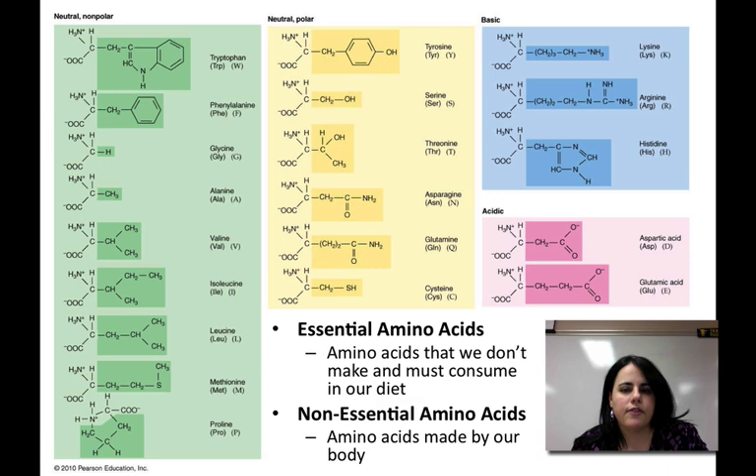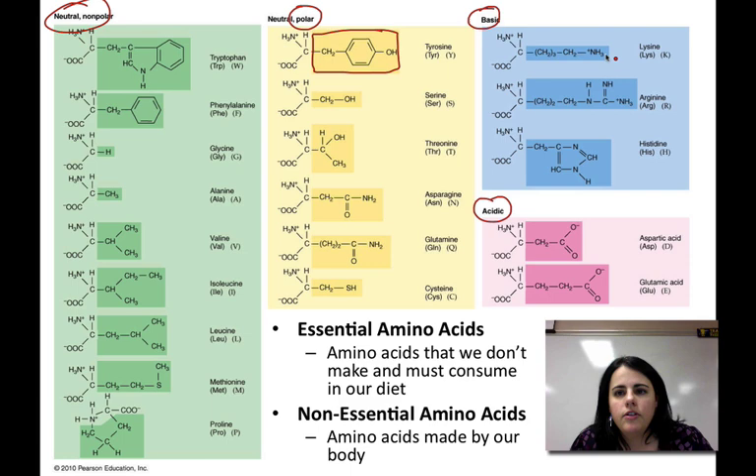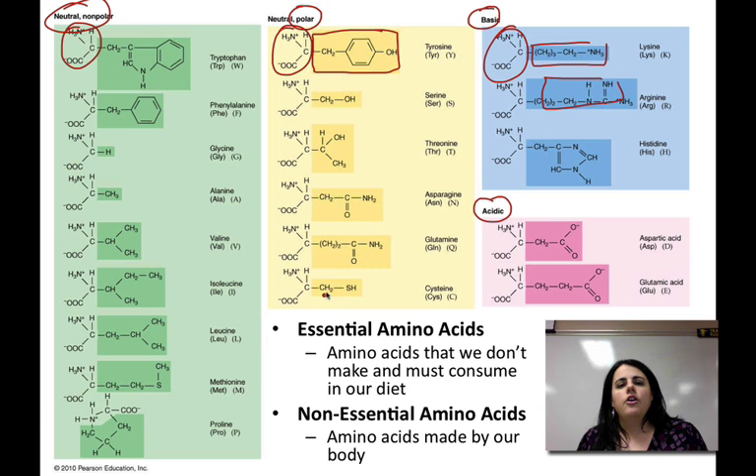Here are the 20 different amino acids. In college I had to memorize all these, their structures, names, and abbreviations — not a very pleasant time. They're categorized based on their properties: some are polar, some are non-polar, some form acids, and some form bases. The part in the darker color — these are all the side groups, the only things that are changing in all the amino acids. The lighter part is the amino and carboxyl groups that are always staying the same and never change.